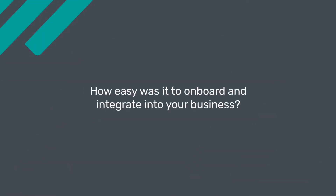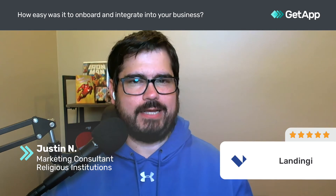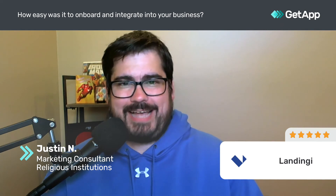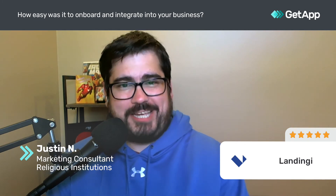When it came to getting Landingy started, onboarding, and implementing it, the whole process was super easy — and that's one of the things I loved about it. It created a great first impression. When you create your account — and it's been a couple of years — I remember being super impressed with how easy it was just to jump into the software. I have a designer eye and I knew what I wanted things to look like, and Landingy did the best thing a software can do and just got out of the way.